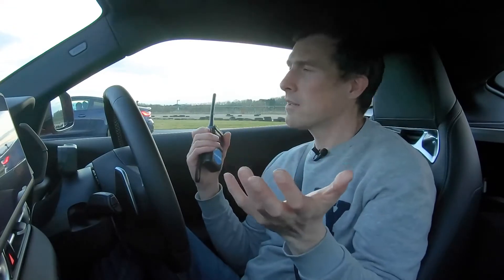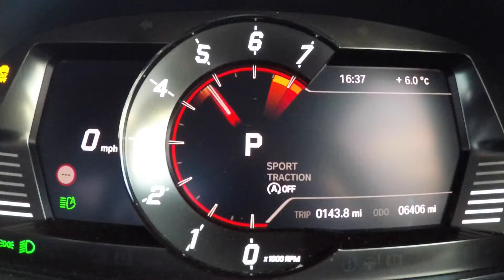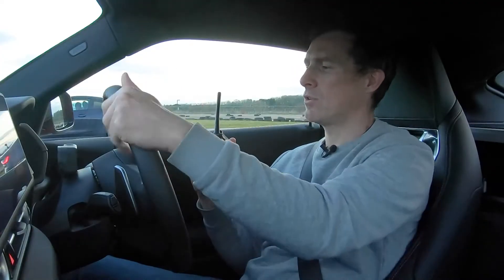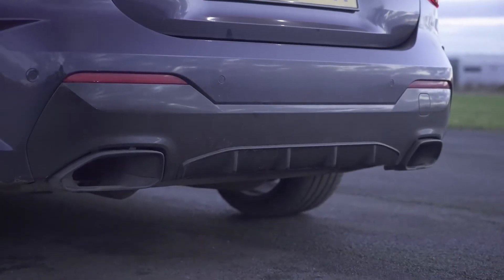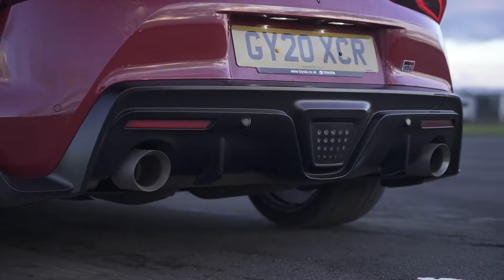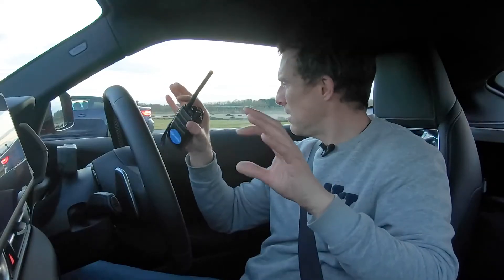Before we race, we're going to do the standard CarWow sound test. I'm going to rev the Supra up — three-litre straight six, turbocharged, no software limiters here. Well done, Toyota. Now let's hear the BMW. Surprise, surprise — sounds quite similar. But from the outside, which do you think sounds the best? The exhaust system is probably a little bit different, maybe tuned slightly differently. Let me know in the comments below.